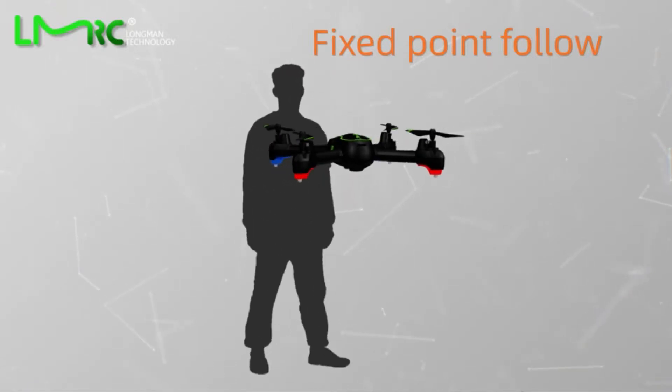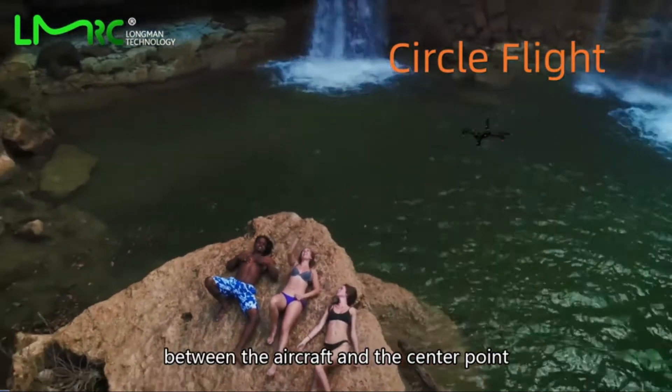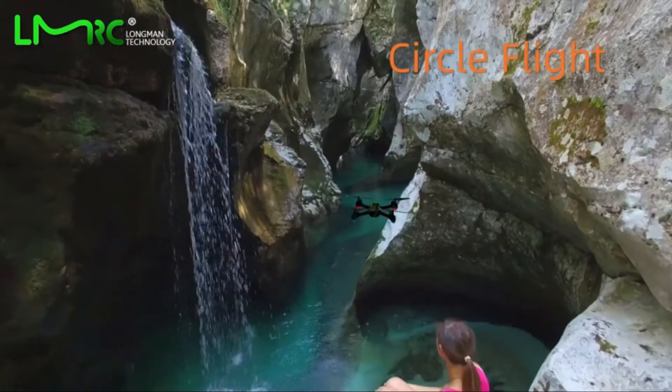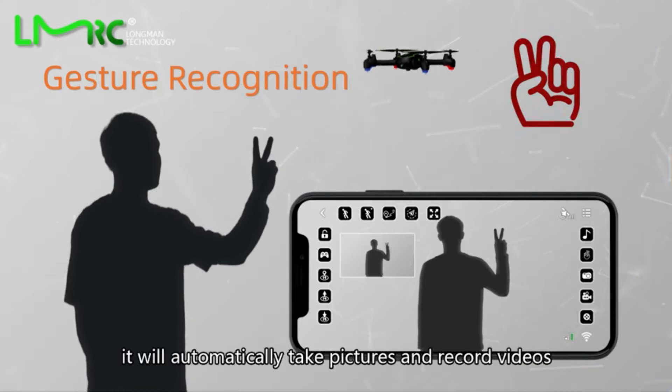Number 5: LMRC GPS Pro Drone. The LM01 drone is equipped with a 2K HD camera, allowing you to take clearer photos and videos. The GPS positioning system brings more new ways to play and also has a newbie function.